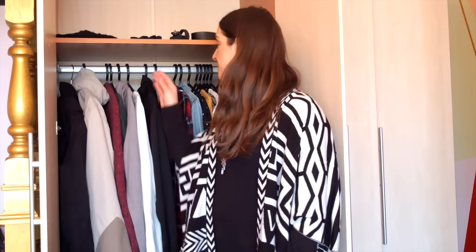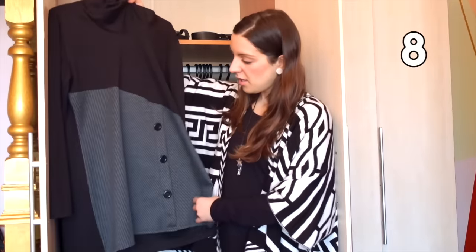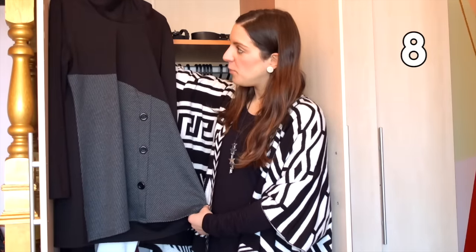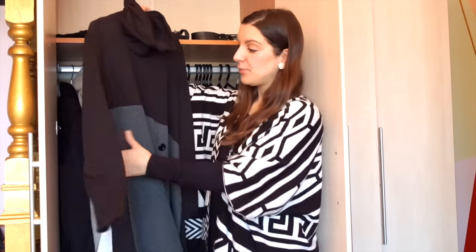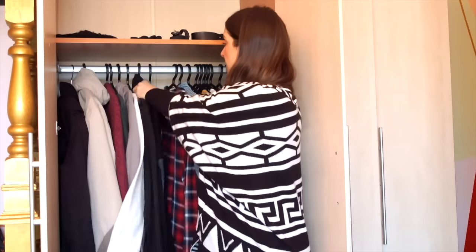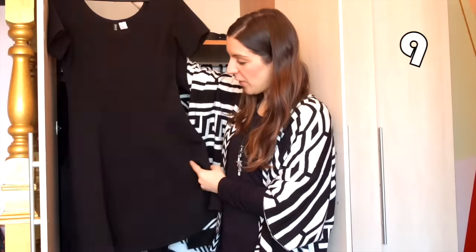I have two dresses. The first is a flared black and gray dress with big buttons in the front and a turtleneck — this was thrifted. Then I have this little black dress with a skater skirt and short sleeves; it's fairly old but fits really well and it's from H&M.